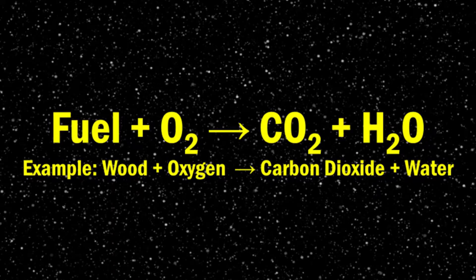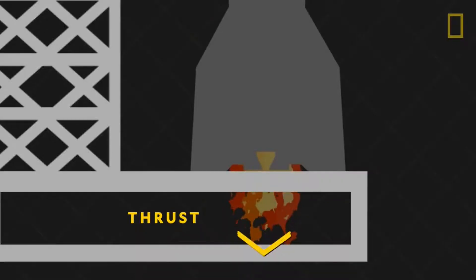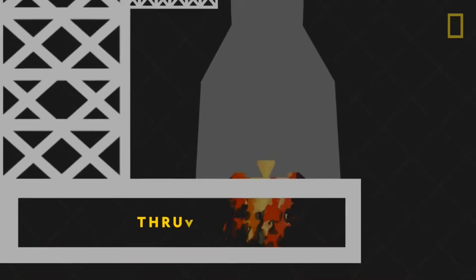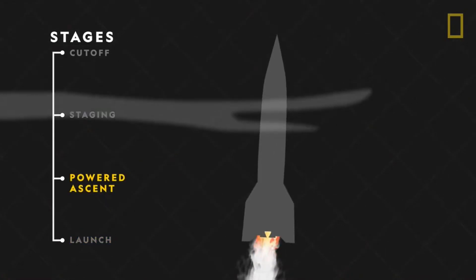This is the basic equation for a combustion reaction. This violent chemical reaction releases a lot of energy. The products of this combustion reaction — these hot gases — are then funneled through a nozzle that speeds up the flow to supersonic speeds. From there, the hot gases are ejected from the bottom of the rocket, and the rocket goes up.